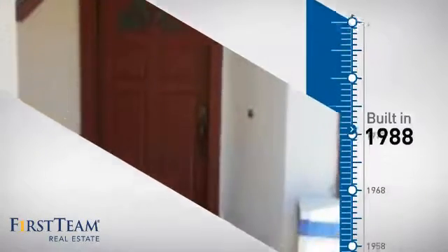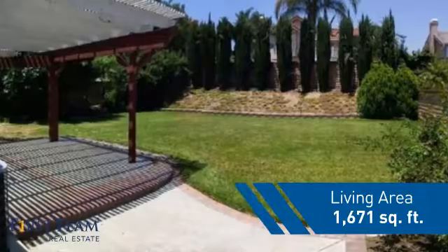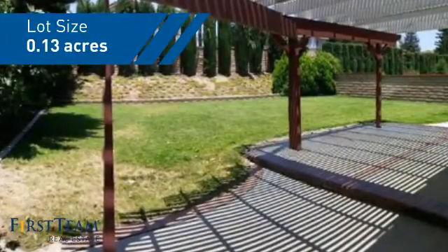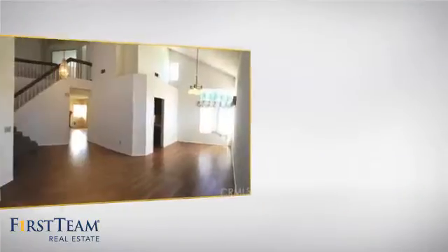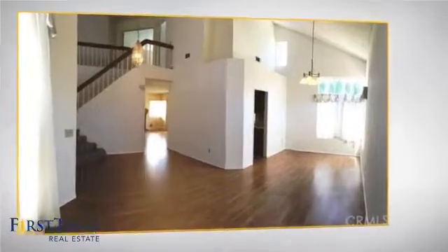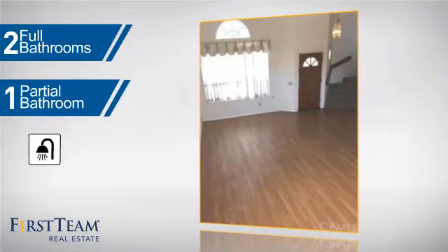This property was built in 1988 and features over 1,600 square feet of space, giving you a spacious layout to play host or kick back and relax after a long day. Inside you'll find three bedrooms, so everyone has a private space to come home to, as well as two full bathrooms and one partial bathroom.